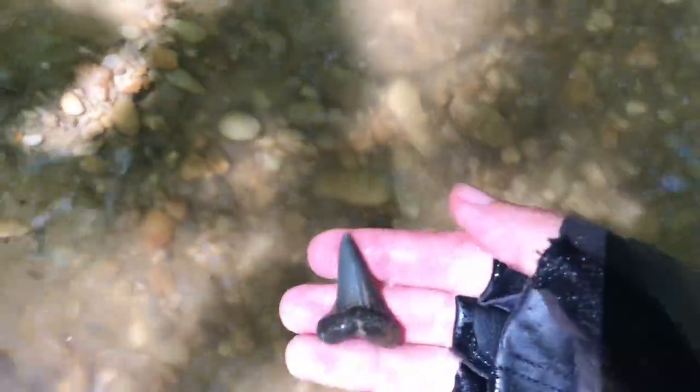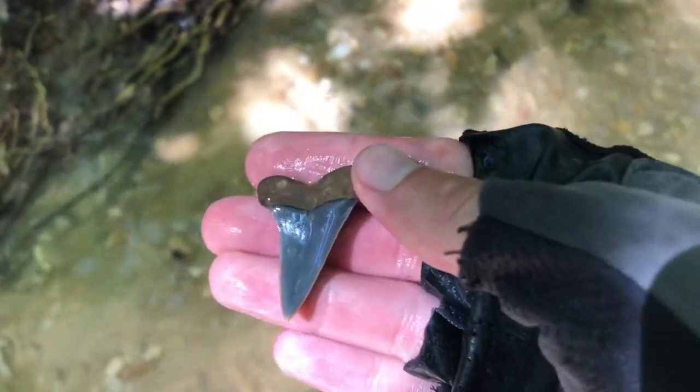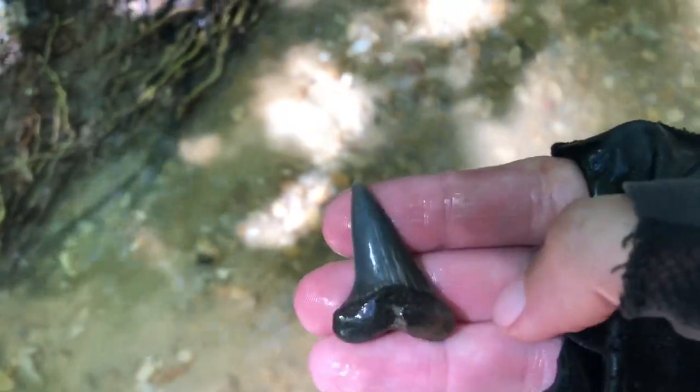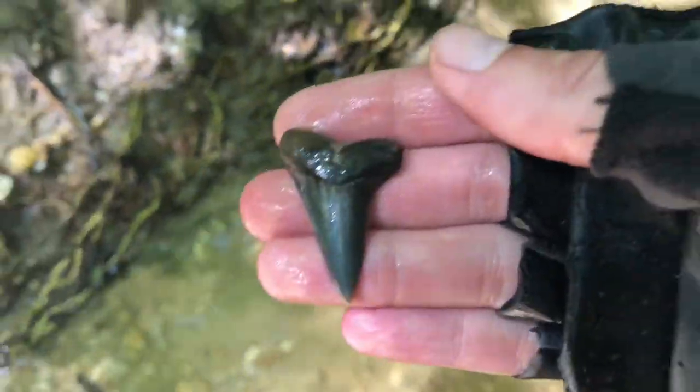First tooth of the day, right here in the water. Beautiful Hestalis — look at the color, it's sharp. What a start.